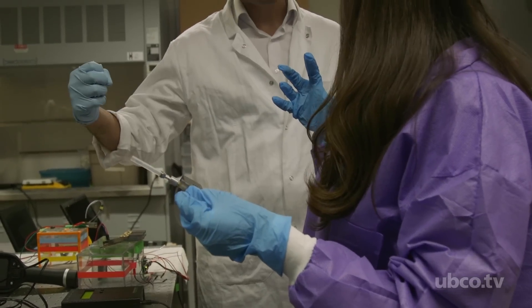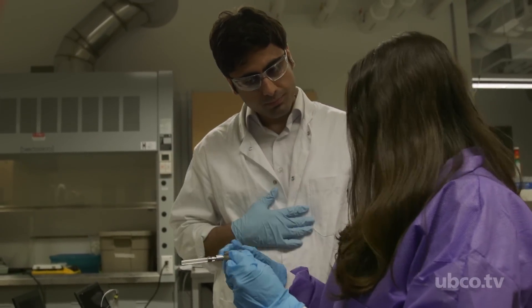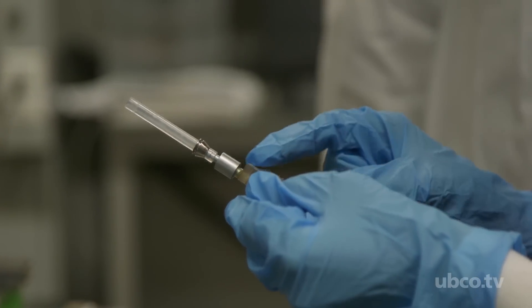It's a miniaturized device — an alternative to a gas chromatographer, which is a really big device, or mass spectrometry, which is huge and very expensive. This device is less than $15, and it's handheld, low power, and portable.